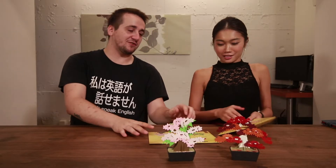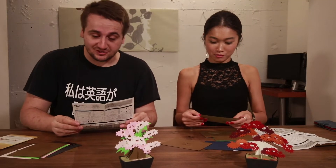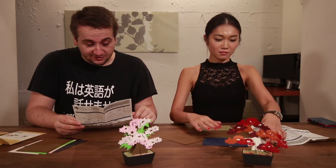Which one do you want to do? You get to pick first — ladies first. You want to do Matsu? Basic? Ah, that's why you're picking — you're picking the easy one! They have English and Japanese instructions and the English is actually good, so we're good to go.